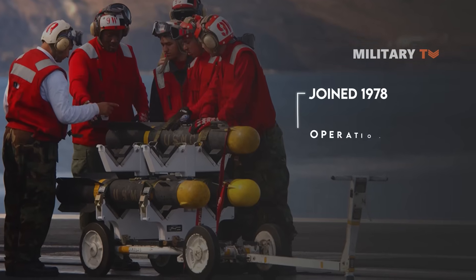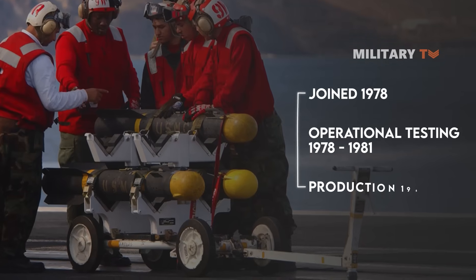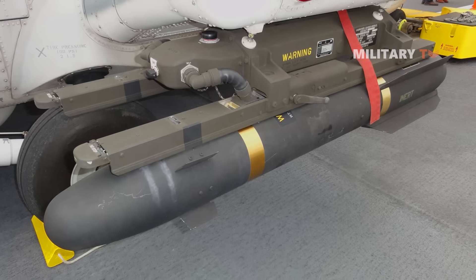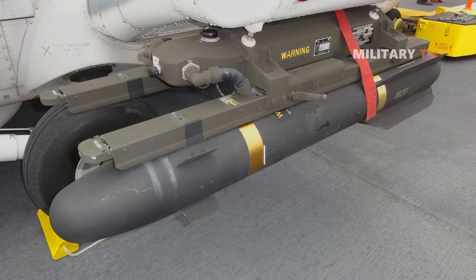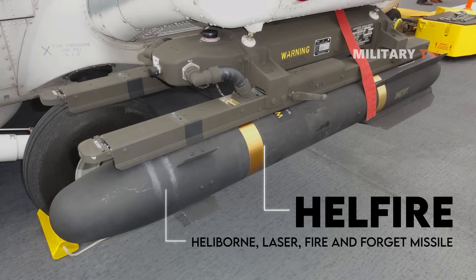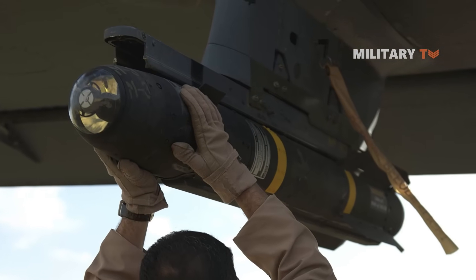Operational testing for the Hellfire ran between 1978 and 1981, and production began in 1982. The missile was originally designated H-E-L-F-I-R-E, or Helleborn Laser Fire and Forget Missile. The U.S. Army later adopted the colloquial Hellfire as the official name.